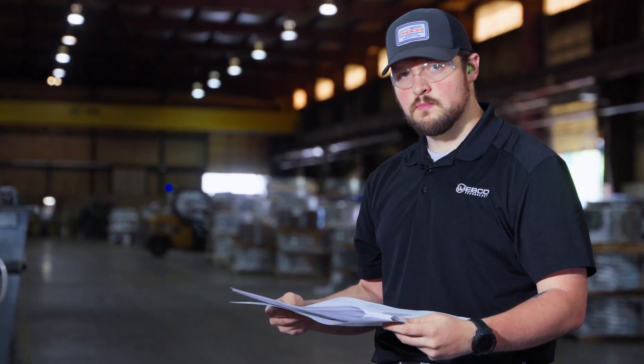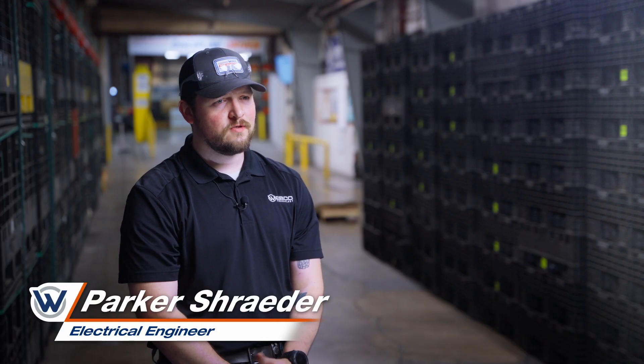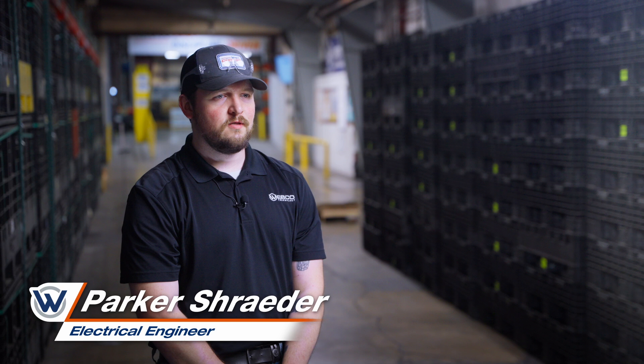My name is Parker Schrader. I'm an electrical engineer here at Webco. I've been with Webco for a little over two years now. It's a fairly new position for me. I started in controls, then moved from controls automation into my current job as an electrical engineer.